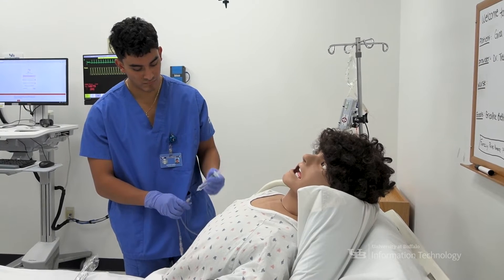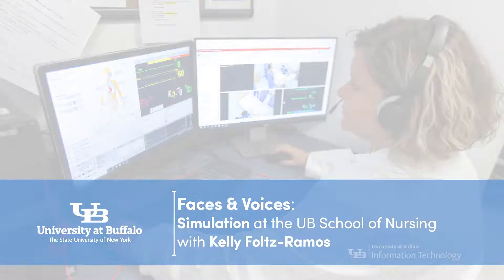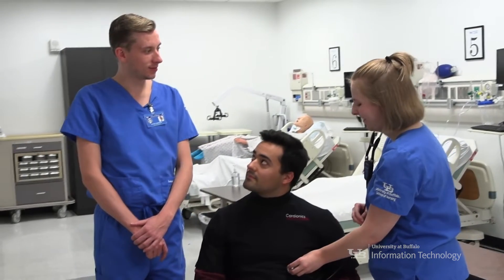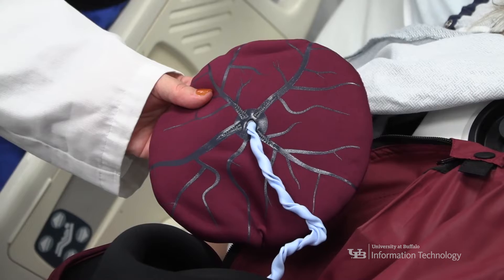The technology that we use is primarily giving students experiential education, and it really just enhances their engagement, allowing them to have deeper learning. My name is Kelly Fultz-Remos, and I'm the director of simulation and an assistant professor at the University of Buffalo School of Nursing. Our philosophy in simulation here at the School of Nursing is to be as high fidelity as possible. When we talk about fidelity in the context of healthcare simulation, we're really talking about how true to life it is.